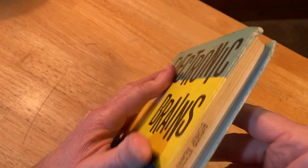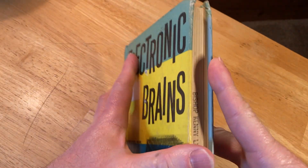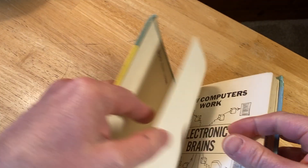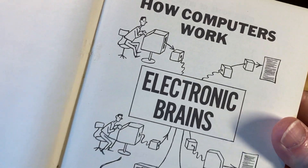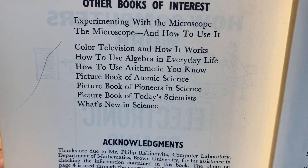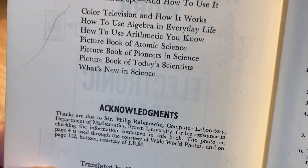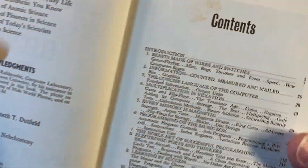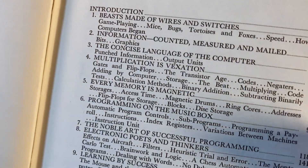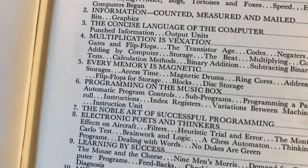This is from the Bishop Kenny Library — looks like someone took the stamp off, so it's an ex-library book. Authors are Rolf Loberg and Theo Lutz, published by The Oak Tree Press. The copyright is 1965 — really old! The table of contents includes chapters like 'Beasts Made of Wires and Switches,' 'Information Counted, Measured and Mailed,' 'The Concise Language of the Computer,' and 'Multiplication is Vexation.' Just an old-school book on computers.